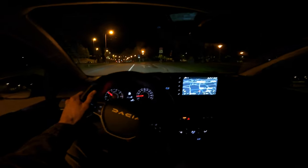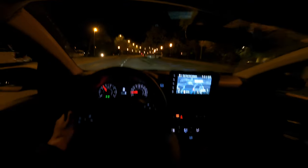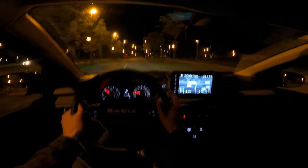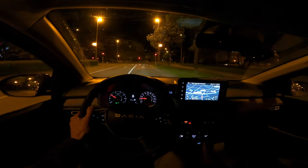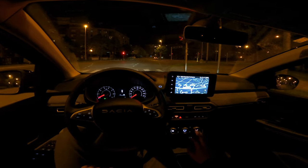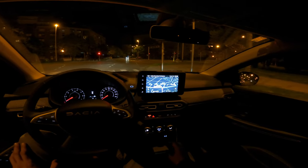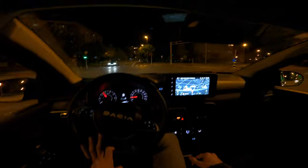After testing the Duster and the Logan Stepway, I've grown a fan of Dacia. The Jogger is quite similar, to be honest. I've tested the 90-horsepower version of the same petrol engine, and this one has 110 horsepower. Between the two cars, I can't say I feel too much power difference, simply due to the fact that this car might be slightly heavier — it's a bigger car. The auto start-stop engages and disengages when you press the clutch.